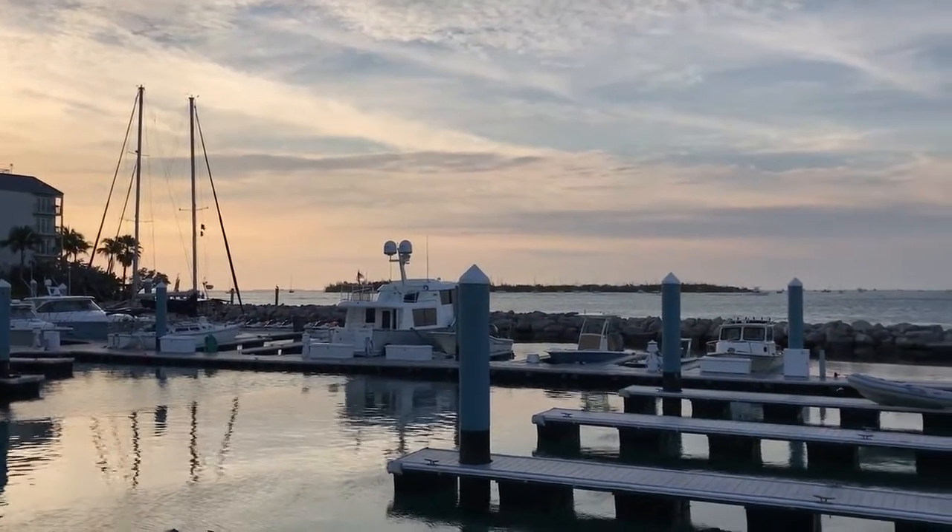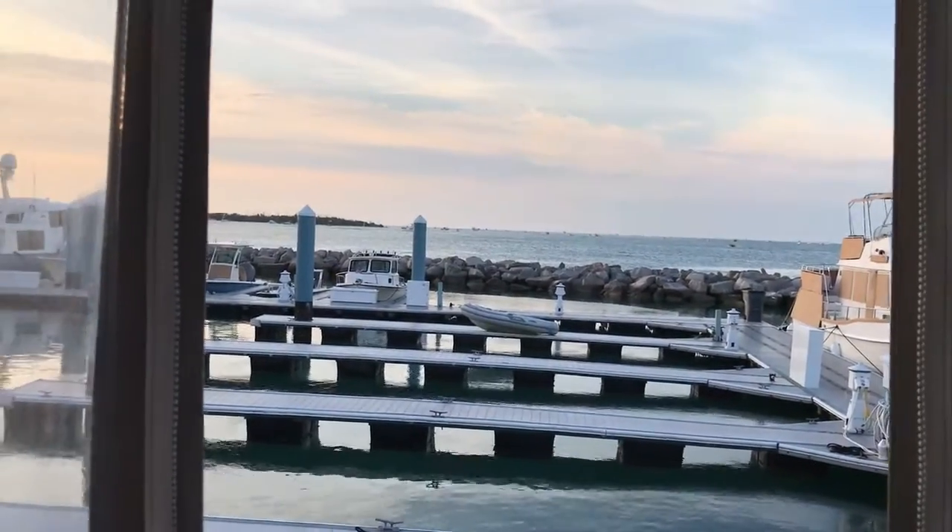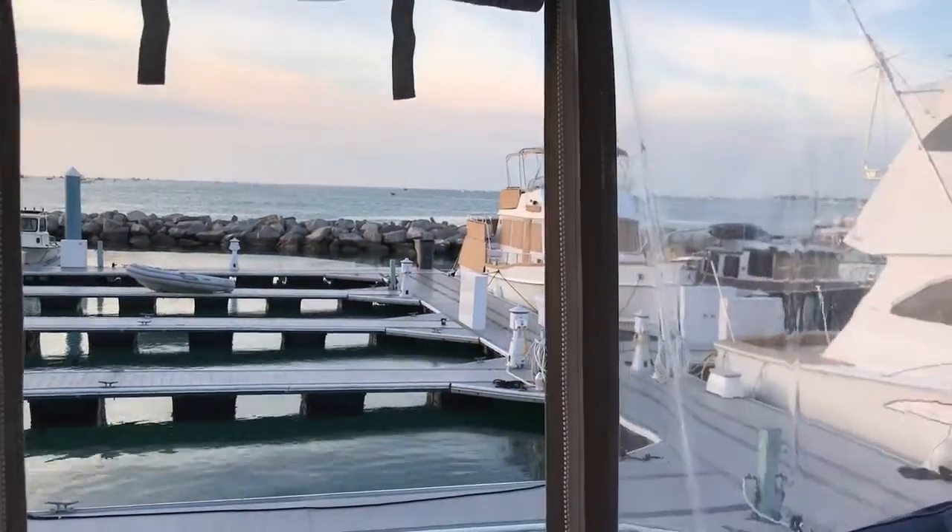Hi guys, we're here in Key West, another beautiful sunset. We're sitting around talking about bridge deck clearance on catamarans. Stephen, why does a cat need a high bridge deck clearance?